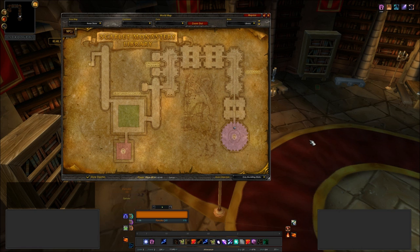Here we are in Scarlet Monastery. I have already cleared the dungeon and I'll give you a quick rundown of the 13 books — yes, 13 — that you will find in this one dungeon. I'm currently standing in the last boss's chamber room and here there are 3 books, all situated on tables.